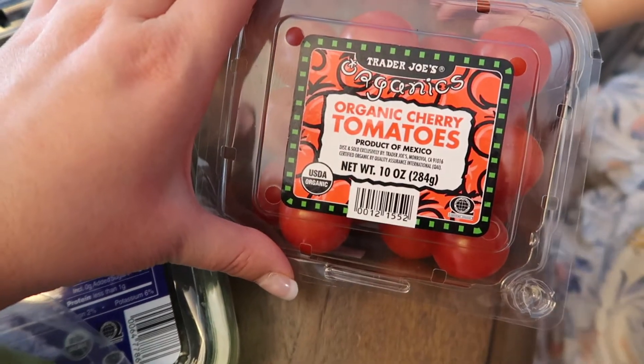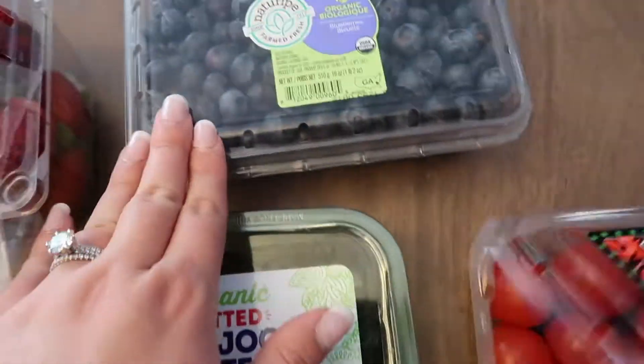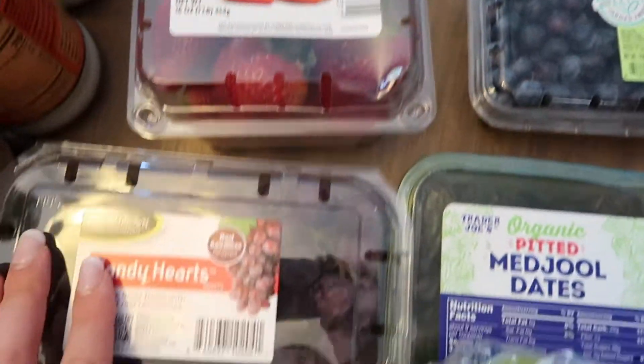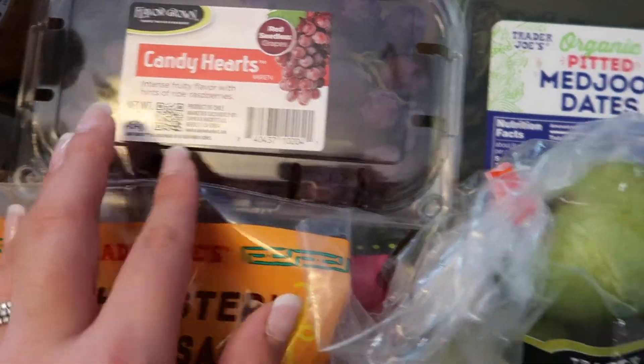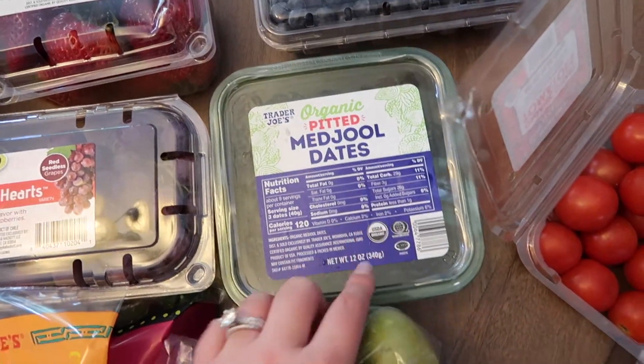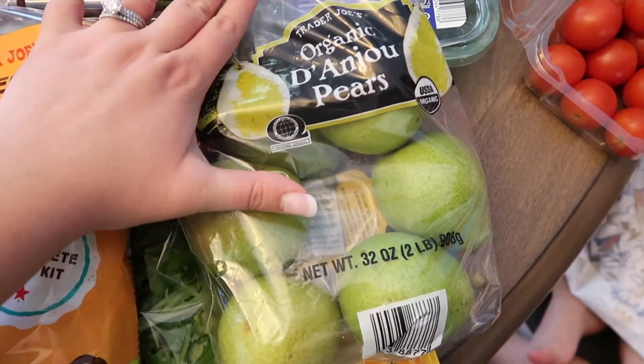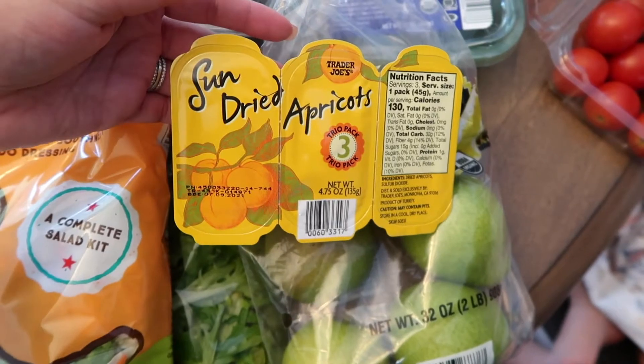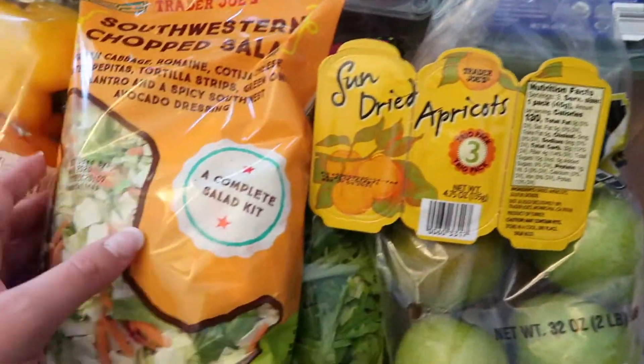Alright, so to start off we've got the cherry tomatoes, we have some blueberries, strawberries, some grapes — these are the candy heart ones — some dates, we'll see if the kids like that, a big bag of pears for Raiden, as well as these sun-dried apricots. I like those for a snack.